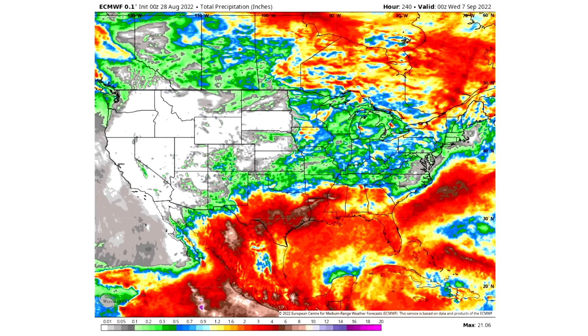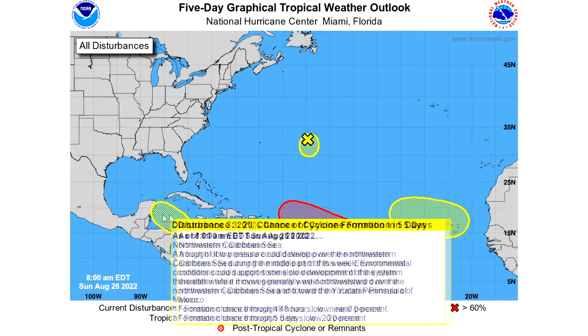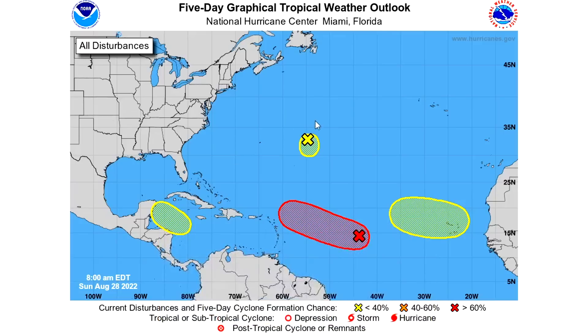Now let's take a look at the five-day graphical tropical weather outlook. There are four potential tropical cyclones we need to track. The first one has a zero percent chance of development over the next 48 hours and a 20 percent chance over the next five days. So definitely worth noting — this one we're going to need to watch for sure.